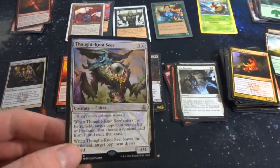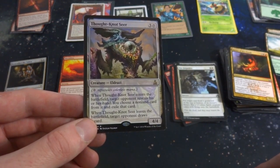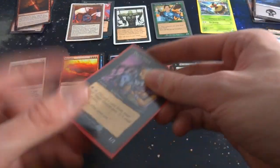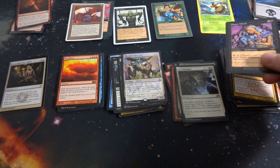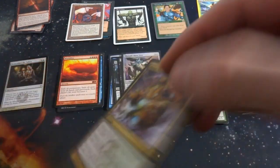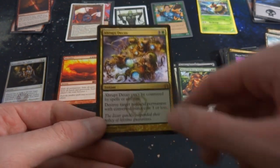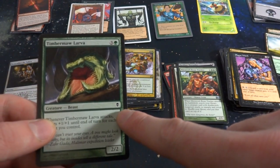Got Thought-Knot Seer — that's an Eldrazi, costs three and a colorless, 4/4. Enters the battlefield: target opponent reveals their hand, you choose a non-land card and exile it. When it leaves the battlefield, that opponent draws a card — so you exile one but when it leaves they draw one. Got a swamp. Plague Witch from Nemesis — really like this art. M13 stuff. Got Abrupt Decay — black and a green, can't be countered by spells or abilities. Destroy target non-land permanent with converted mana cost three or less. Great card, crazy-looking art.